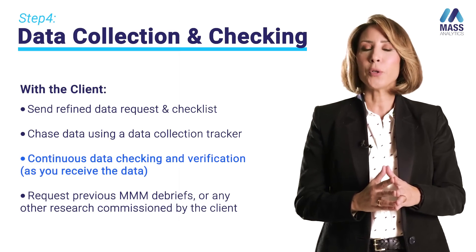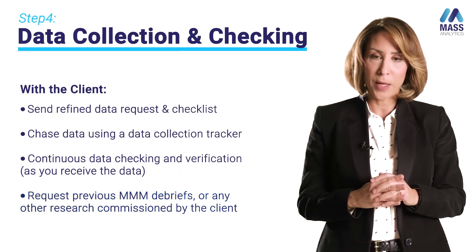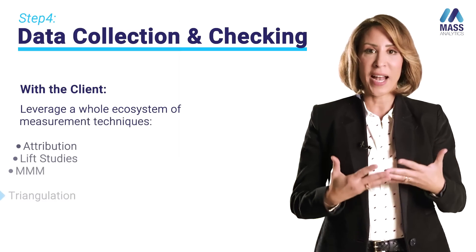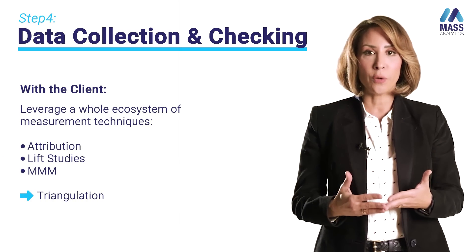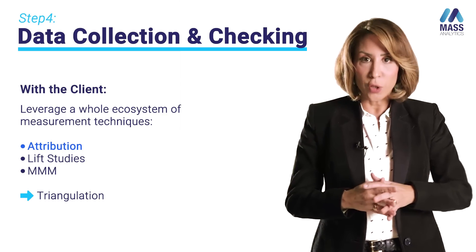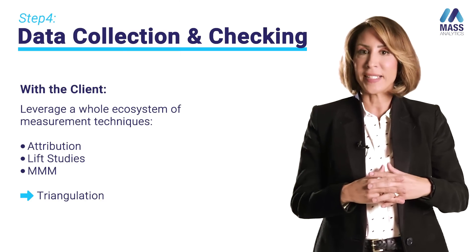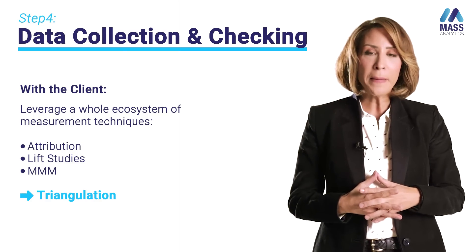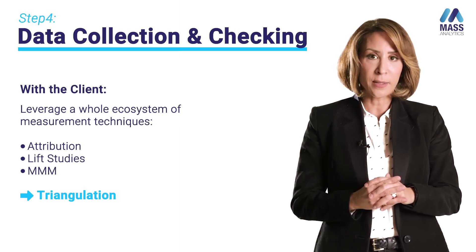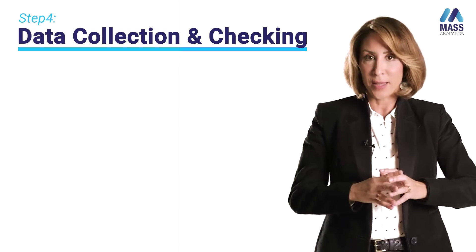It's very important to request from your client any prior marketing mix modeling research or any prior research about the brand — what we call ground truth elements. Collect as much information as you can during this phase, as it can only serve you during modeling. Data about attribution or lift studies is very important because it can serve as hypotheses for your modeling. Today we call this triangulating — using different pieces of research to inform the marketing mix modeling exercise. Marketing mix modeling doesn't have to evolve in silo; it has to be part of the ecosystem of all research and analytics the brand is performing.